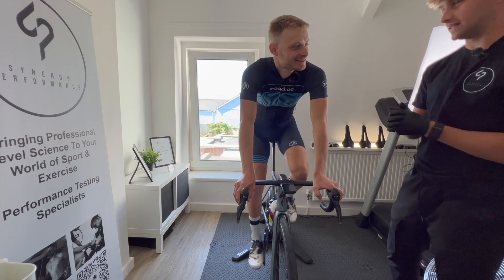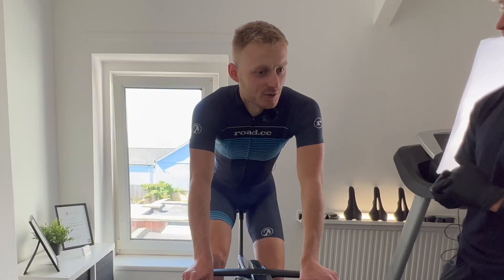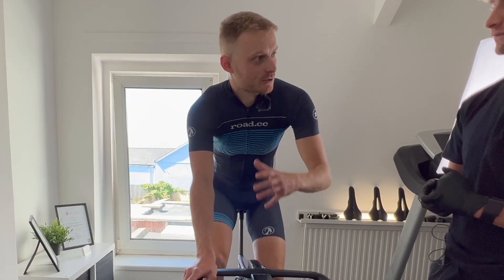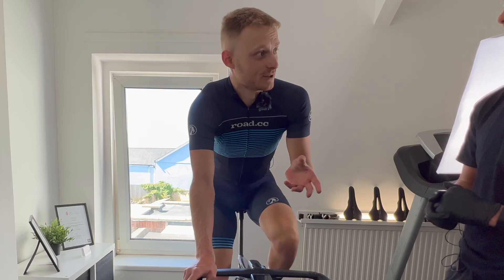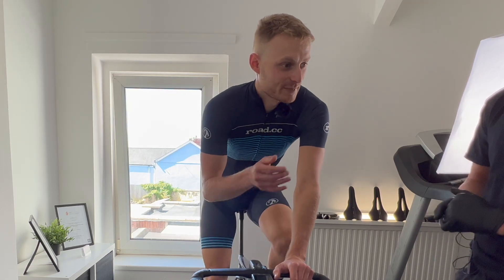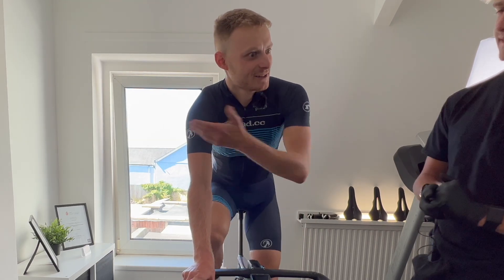Twenty minute tests are never easy - you ride as hard as you can and you're going to be completely done at the end, whereas this is a little bit different. With an FTP test, I always found that when I started cycling I was probably a bit weaker, but I didn't know how to ride an FTP test. I didn't pace it or I wouldn't have practised on those efforts. So now I think not only am I stronger, but also I'm better at doing an FTP test. So that probably skews the results slightly. Can I be better at lactate testing if I did it again?